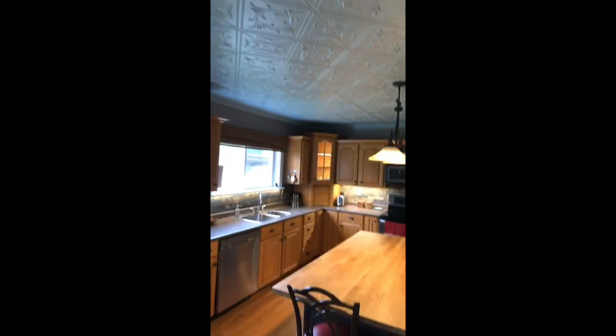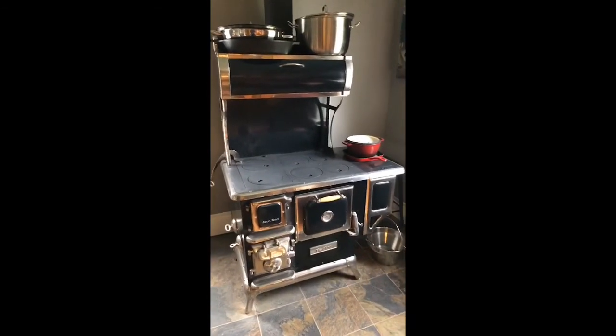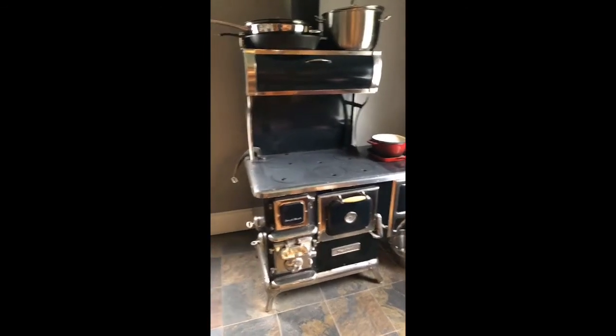Beautiful kitchen. Look at that ceiling — isn't that something? Look at that wood stove. You don't see that every day. Let's just do a little teaser and walk through here. Look at this.